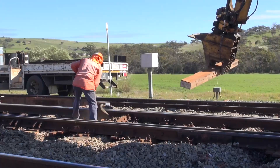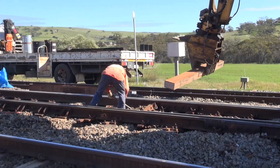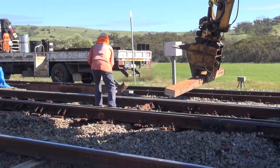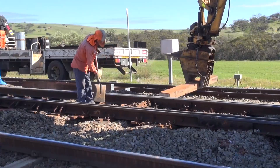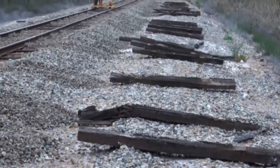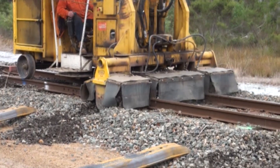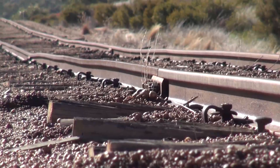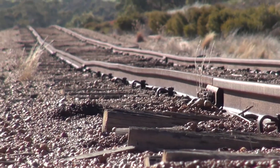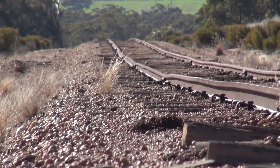Between cyclical re-sleepering projects, ongoing preventative maintenance is critical. Brookfield Rail's ongoing preventative maintenance ensures the track remains at a high standard for as long as possible before timber sleepers start to reach the end of their life. As an increasing number of timber sleepers begin to fail, so too does the track geometry. Once the track geometry falls outside the tolerances of the code of practice, speed restrictions are required.